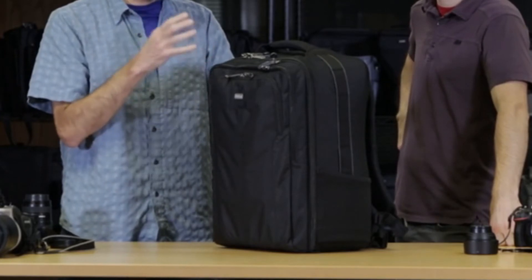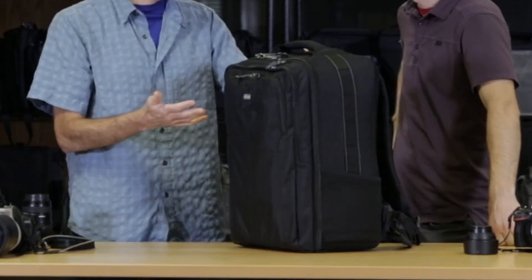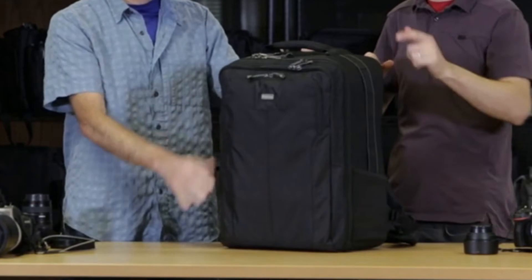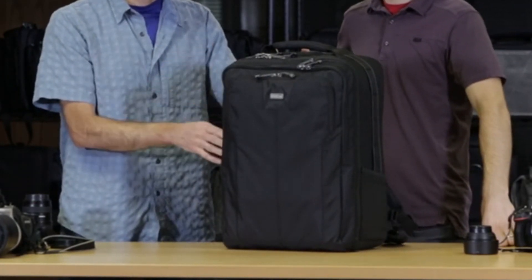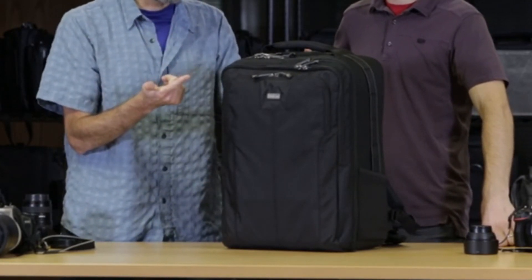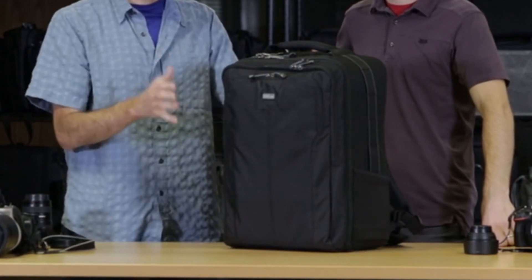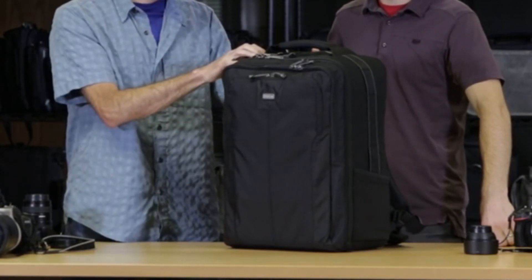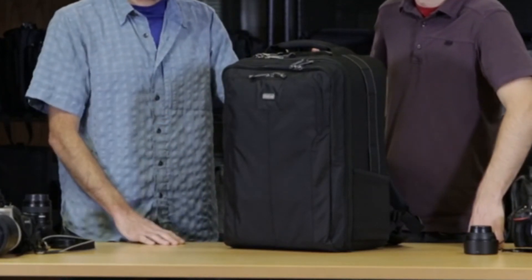In addition to the laptop compartment, the interior is designed with flexibility in mind. Mesh interior pockets make it easy to transport your cables, chargers, batteries, and memory cards, and a tripod/monopod mounting system means you'll be ready to shoot the moment you arrive. Comfort is also a priority — adjustable sternum straps and a contoured lumbar support ensure a perfect fit no matter how large or small you are. A seam-sealed rain cover is also included so that you're prepared for any weather.